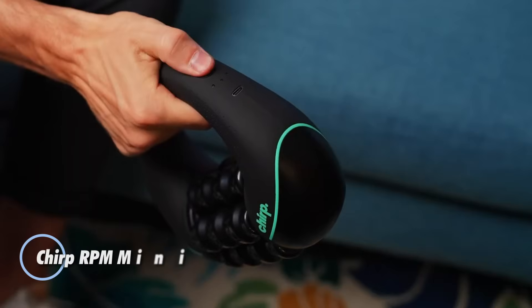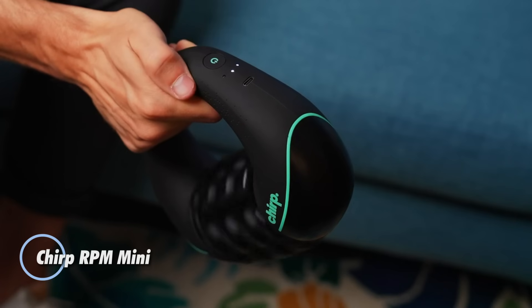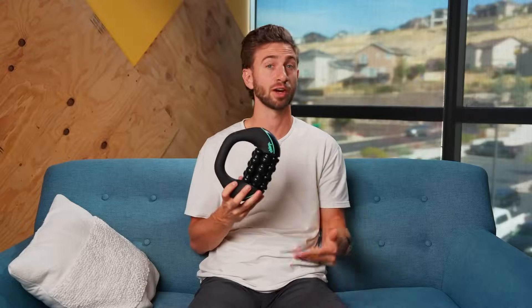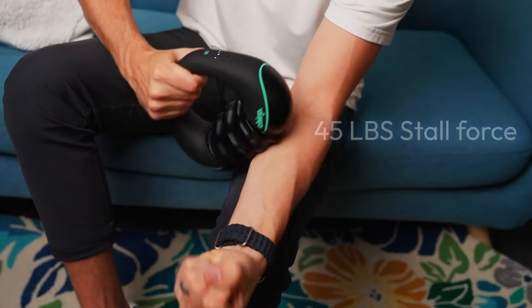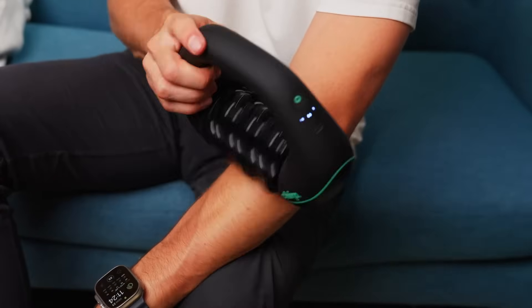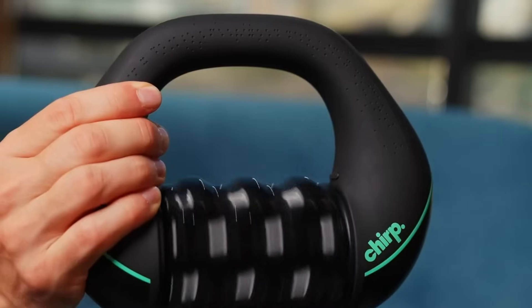The Chirp RPM Mini is a powerful yet compact percussive massager designed to relieve muscle tension and accelerate recovery. With its three adjustable speed settings, this handheld device allows users to tailor their massage experience for optimal results. The smooth, non-abrasive rollers ensure a gentle, effective massage that targets sore muscles without causing discomfort.